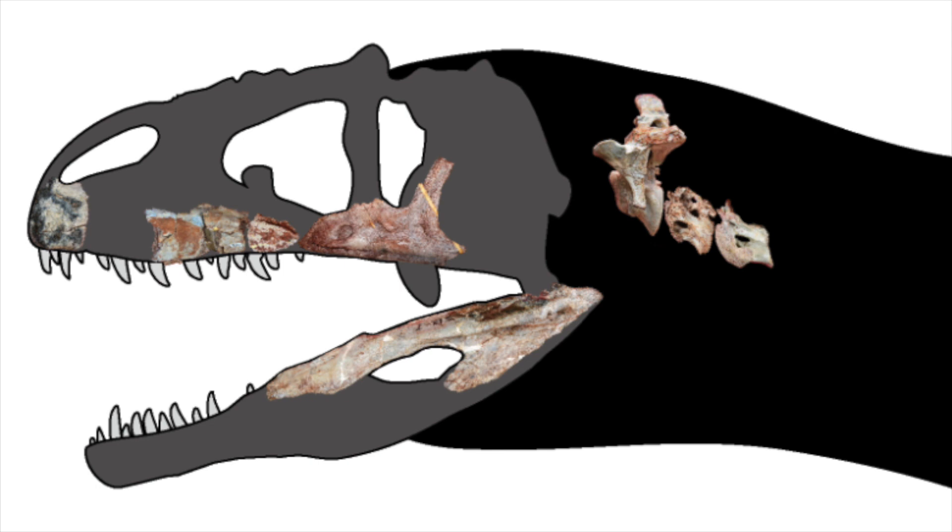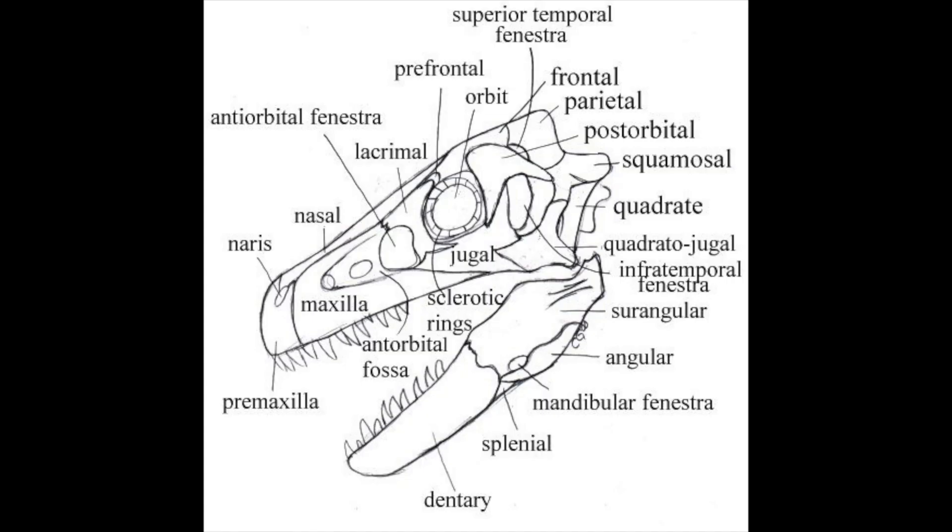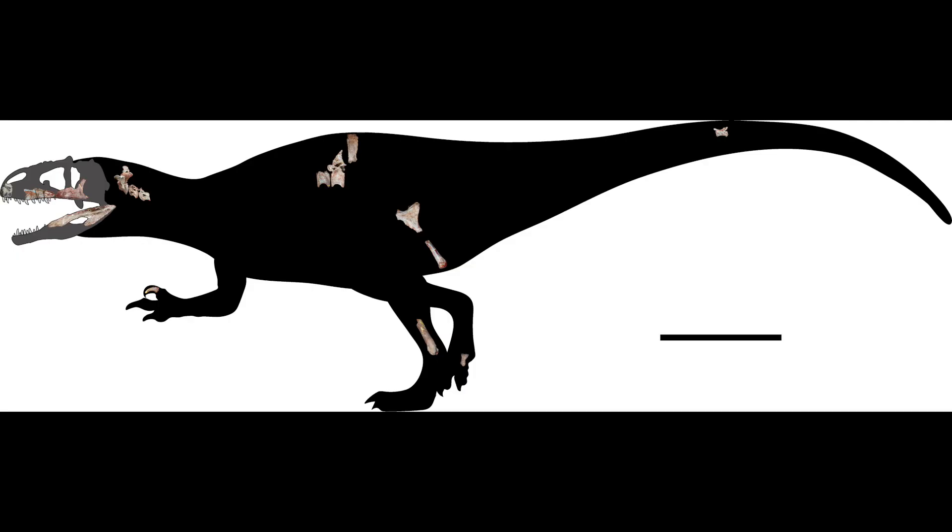First of all, from what I understand, Siamraptor is the most complete dinosaur they've found from the Early Cretaceous in the Thailand area. They found all sorts of bones from the skull and the pelvic region, some vertebrae, and some feet bones. To be exact, they found a premaxilla — which is like the snout bone — a maxilla, a jugal which is the cheekbone, surangular, prearticular, articular, vertebrae, a manual ungual — so one of the claws — an ischium, tibia, and a pedal phalanx, which is one of the feet bones.